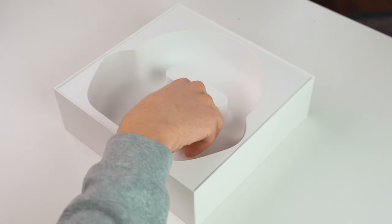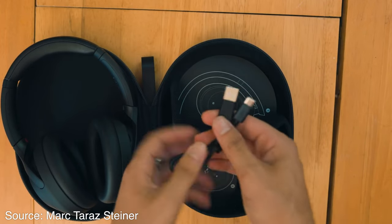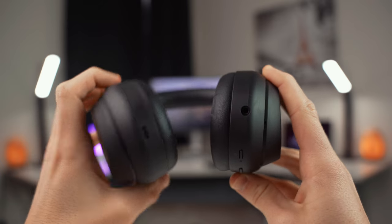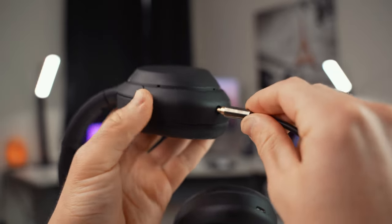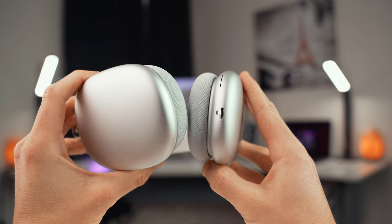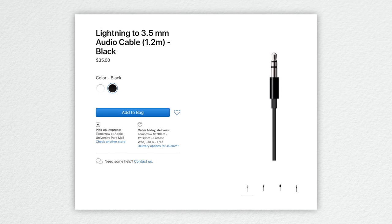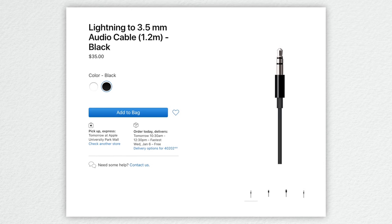Besides the case, the only other thing you get with the Apple headphones is a USB-C to Lightning charging cable. With the Sonys, you get a USB-C to USB-A charging cable, a standard 3.5mm audio cable, and even an airplane adapter. It's really nice that Sony includes that 3.5mm cable so you can plug the headphones into any device with a headphone jack and start listening without even turning them on. The AirPods Max, on the other hand, don't even have a 3.5mm port — the only port is Lightning. So if you want to plug them in, you'll have to buy Apple's Lightning to 3.5mm audio cable for $35, which is just a ridiculous price for a cheap cable.